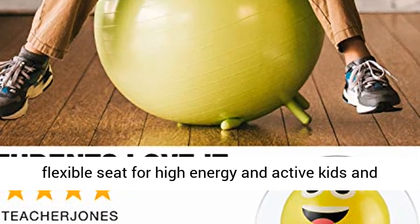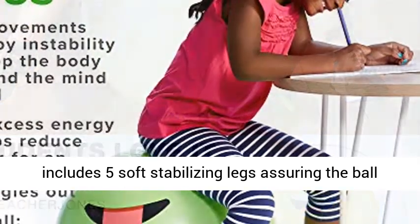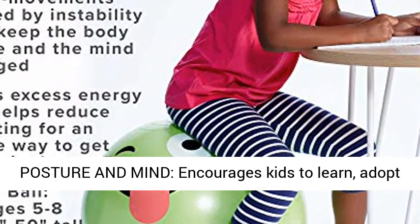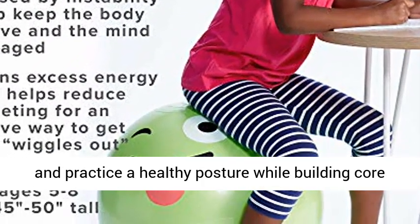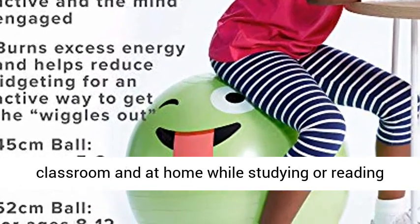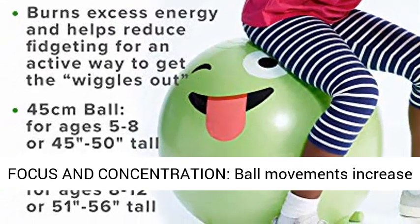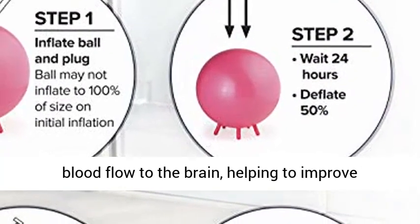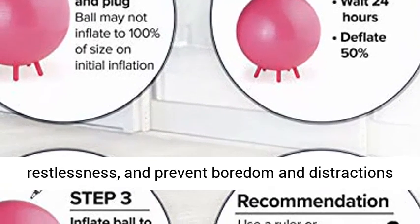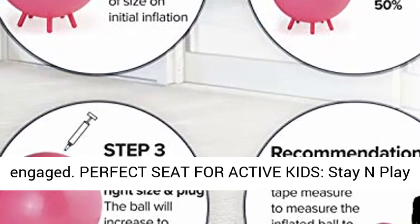Stay and Play Balance Ball provides a flexible seat for high energy and active kids, includes five soft stabilizing legs assuring the ball stays in place when not in use. Encourages kids to learn, adopt and practice a healthy posture while building core strength from active sitting and play in the classroom and at home. Ball movements increase blood flow to the brain, helping to improve concentration and increase focus, reduce restlessness and prevent boredom and distractions in class.